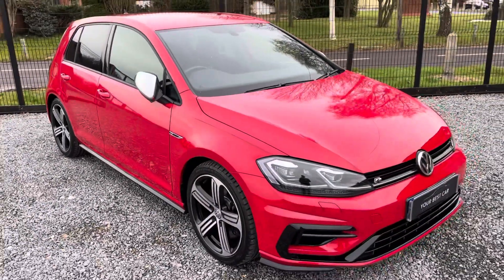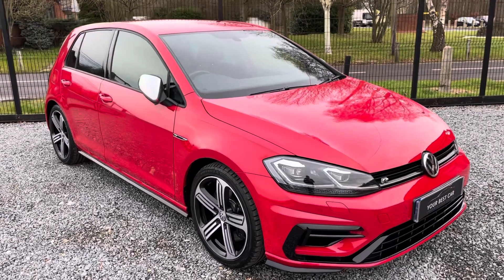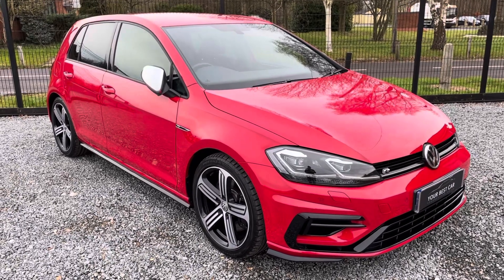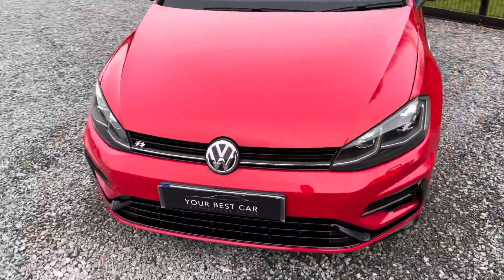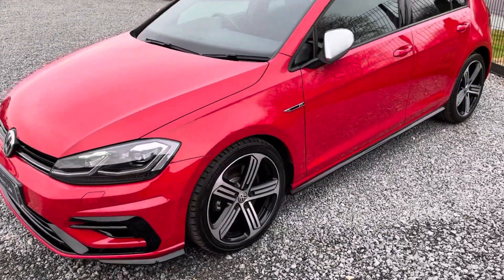This car has just one previous owner and a full service history — serviced firstly by Volkswagen, and then we've just had it serviced by our Bosch-approved Volkswagen specialist using genuine VW parts. It has two keys, Volkswagen mats, 12 months MOT, and six months warranty from the date of purchase. It is literally ready to go and in great condition.